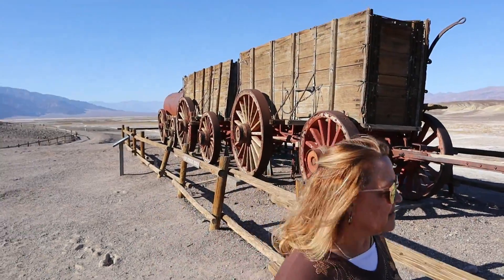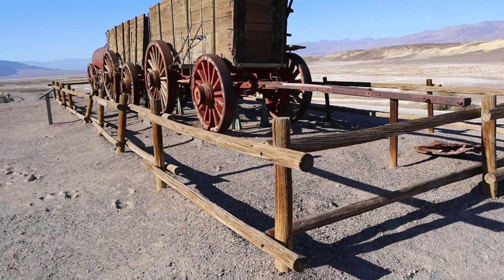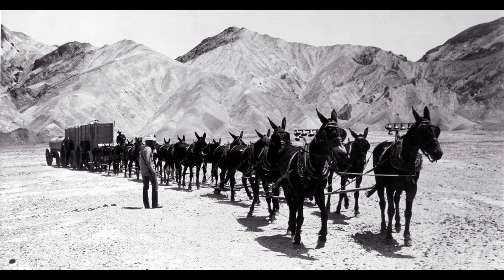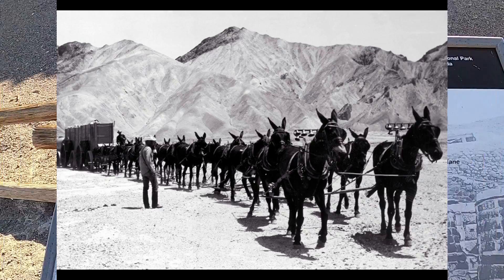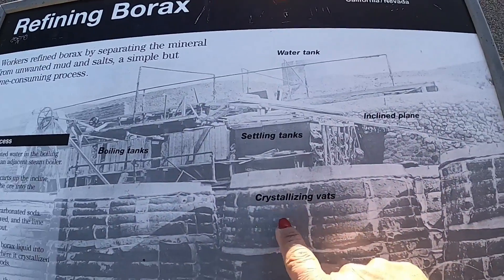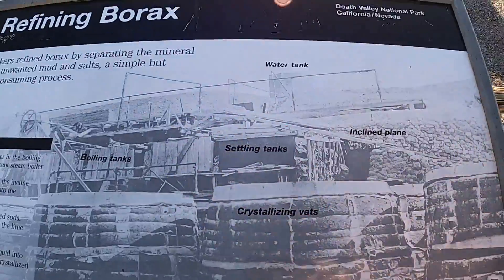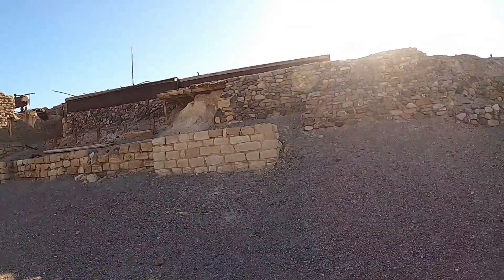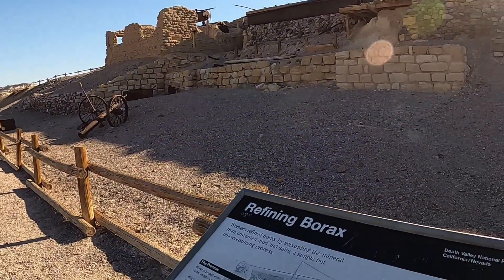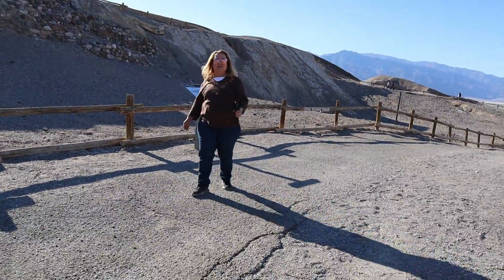It required 30 days to complete a round trip. In the 1920s, the area was the number one producer of borax in the world. Here are the boiler tanks and the crystallizing vats, the incline plane, and the water tank — it was all up here. And there's the boiler.